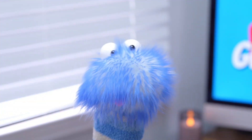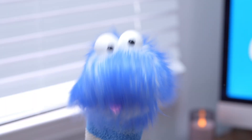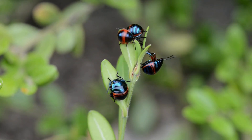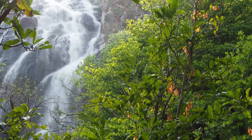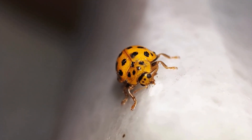Most likely you've probably seen a beetle before, but where else can we find beetles? Well, beetles can be found almost anywhere on Earth, from the rainforests of the Amazon to the deserts of Africa. These little creatures have adapted to live in many different environments. Some beetles can even live in the water, like the water beetle, which can swim and dive underwater.